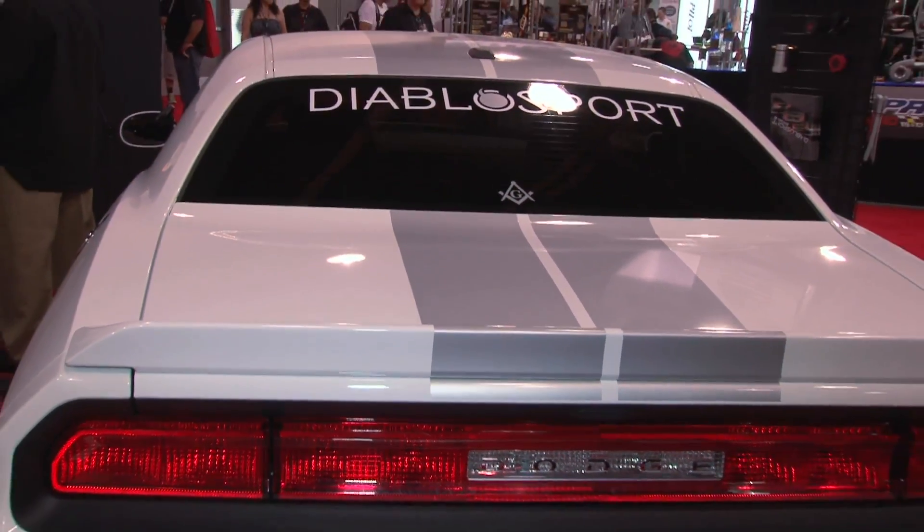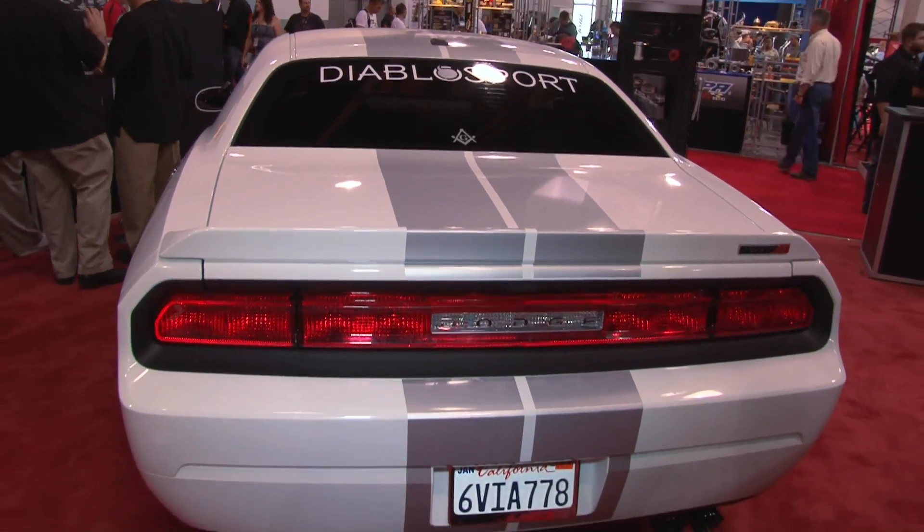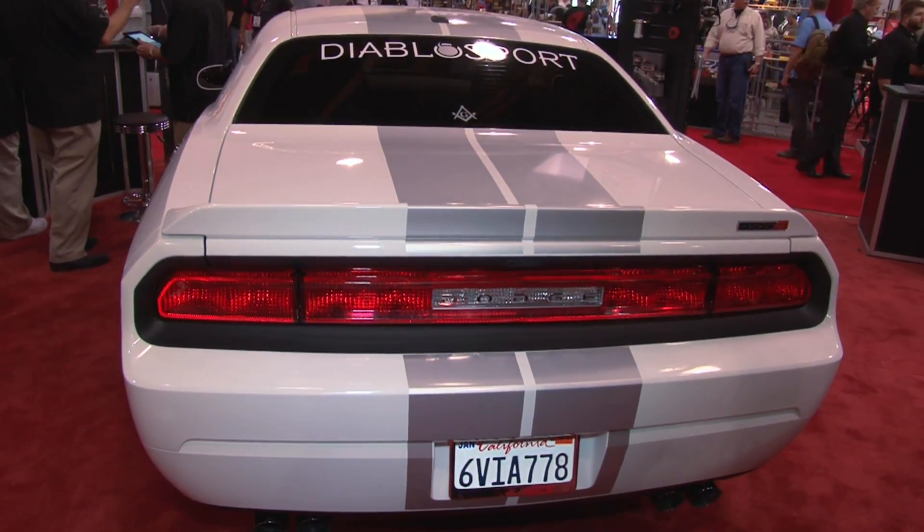This 392 put down 418 on our Superflow chassis dyno. We were tuning on it, beating on it, and we got it up over 430, so we're looking to make more as we go. We're going to be continually doing upgrades to the tunes and keep working on it on the dyno, getting it even better than that.